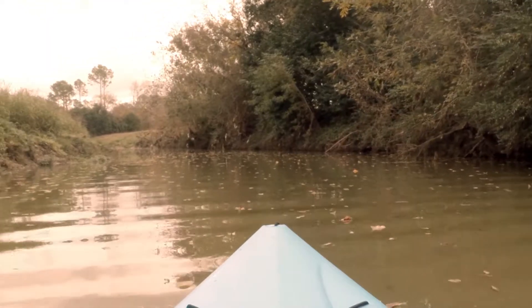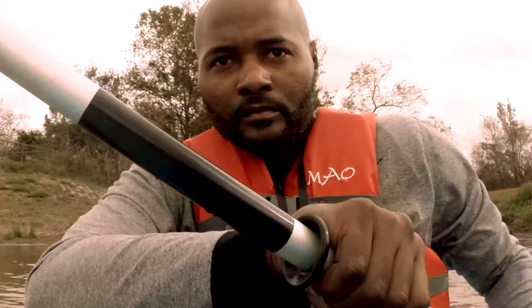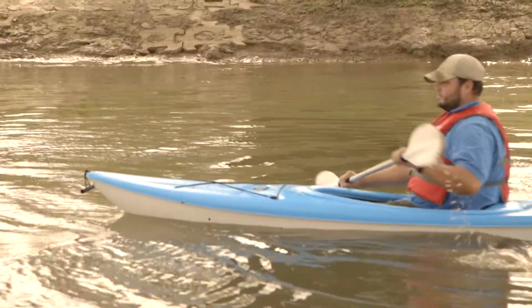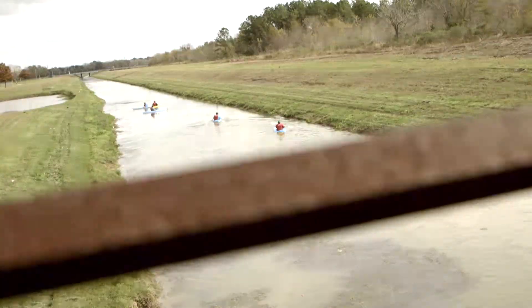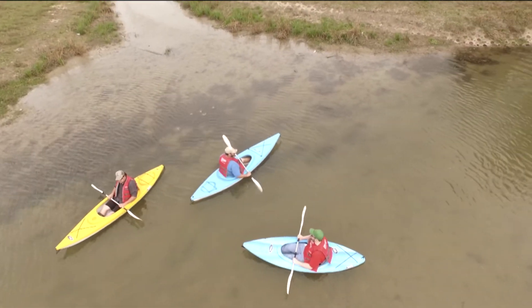The launch off begins at the John Hargrove Environmental Complex and travels downstream to Independence Park. During a trek, you'll paddle through two of the city's prized community parks and discover a variety of birds, fish, and other wildlife and plant life that depend on the creek for survival.